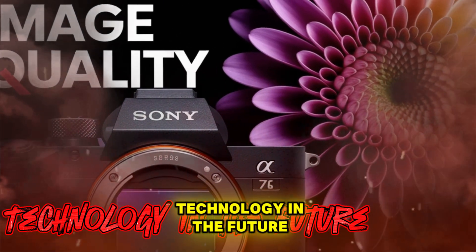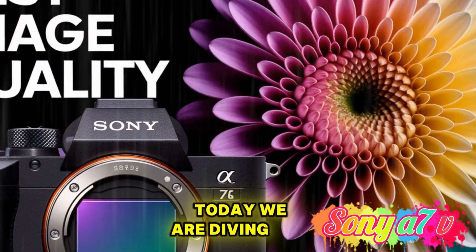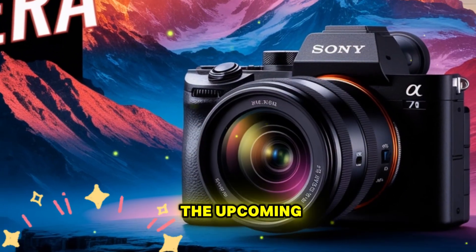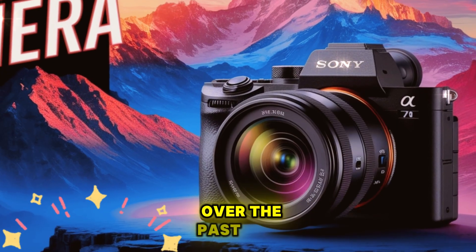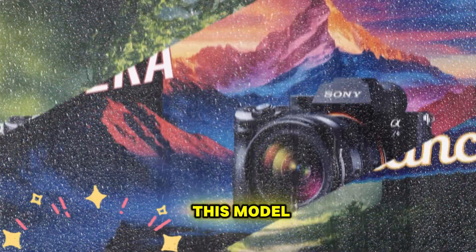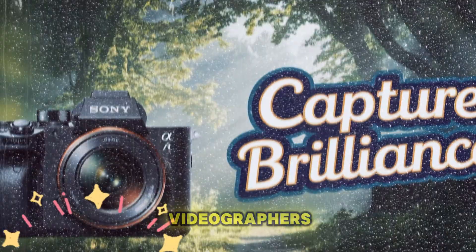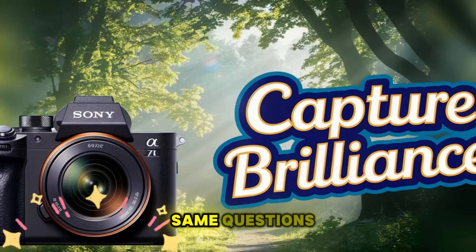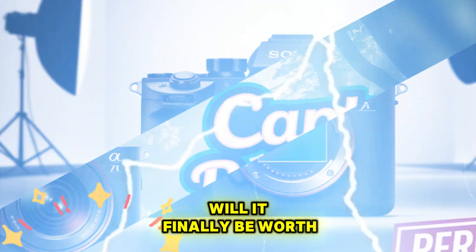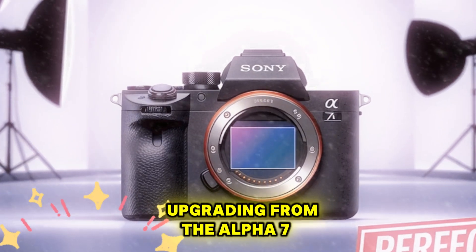Welcome back to my channel, Technology in the Future. Today we are diving into one of the most anticipated releases in the world of cameras: the upcoming Sony Alpha 7V. Over the past year, there's been an incredible amount of curiosity about this model. Photographers, videographers, and creators keep asking the same questions: When will it be released? What upgrades will it offer? Will it finally be worth upgrading from the Alpha 7 IV?